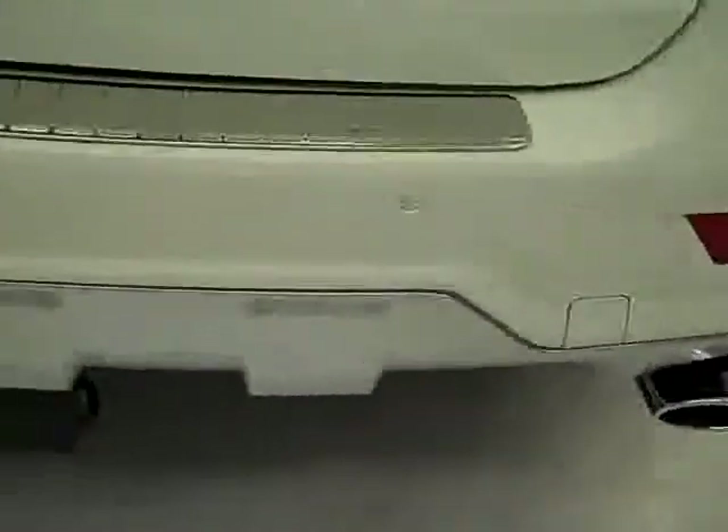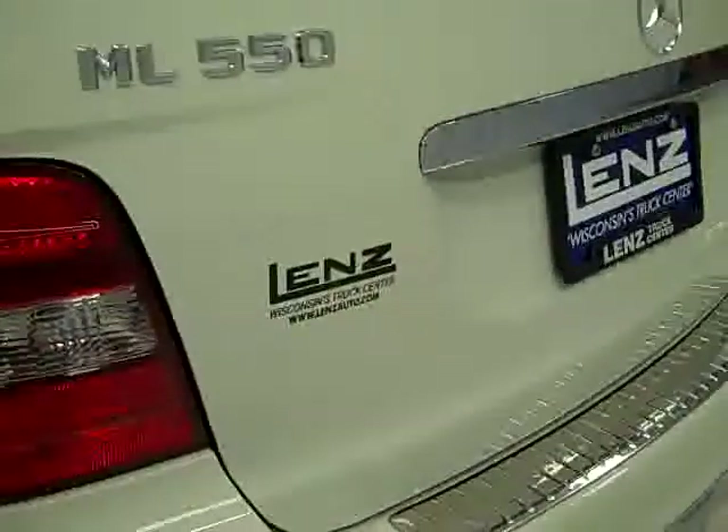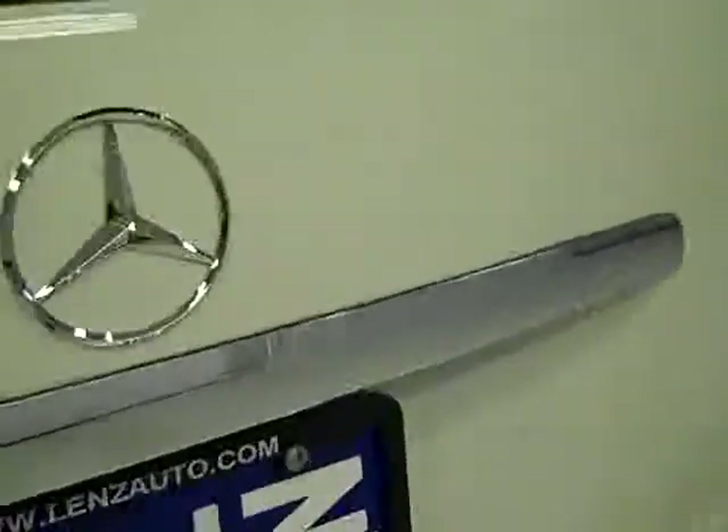It has AMG dual exhaust, a receiver hitch, reverse sensors, 4MATIC, a power lift gate, a very nice drop-in bed mat, and the carpeting is absolutely perfect underneath.